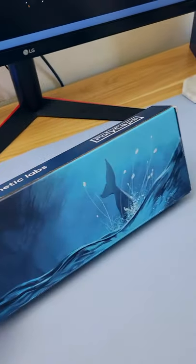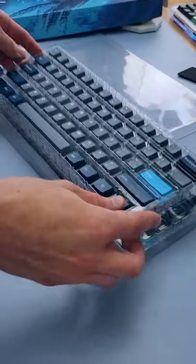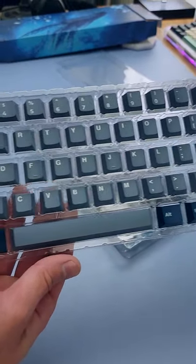Whale! PBT keycaps from Kinetic Labs and Polycaps. Howdy hey, Hippio Tech here with a quick little sponsored unboxing. These neat little keycaps are coming to you July 9th from the bottom of the ocean for around $64.99. Thankfully the seaweed's not included.